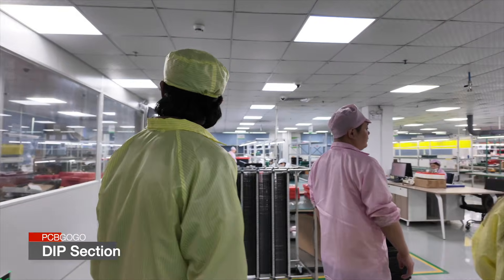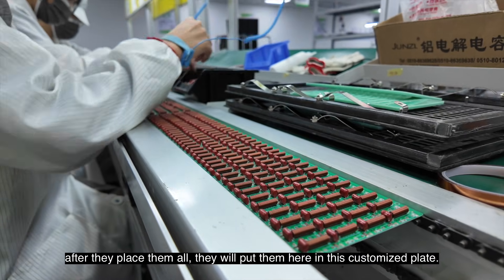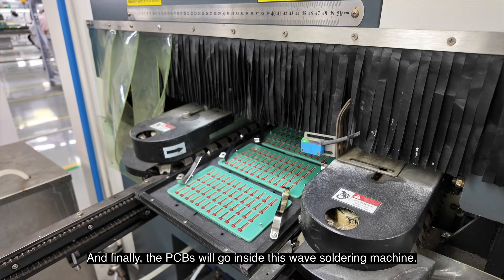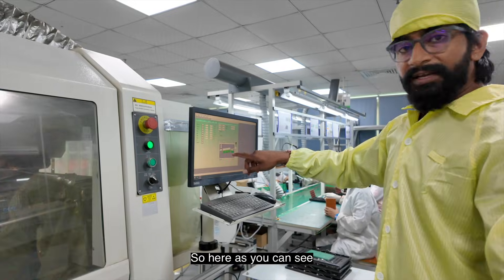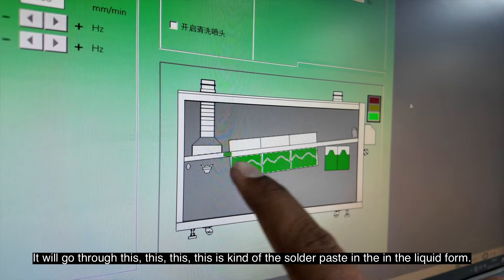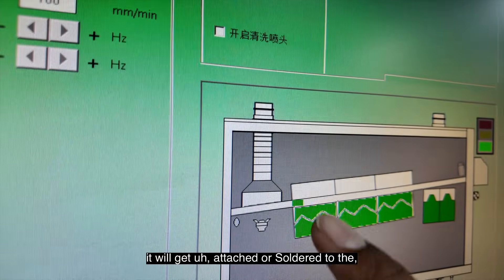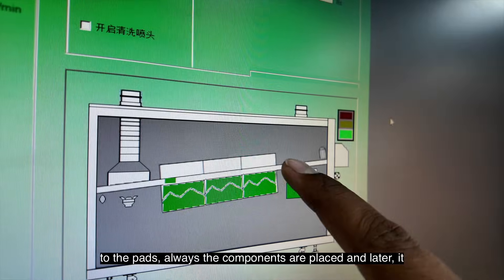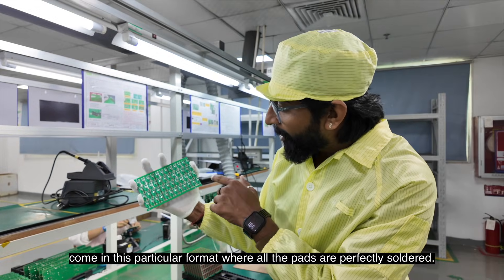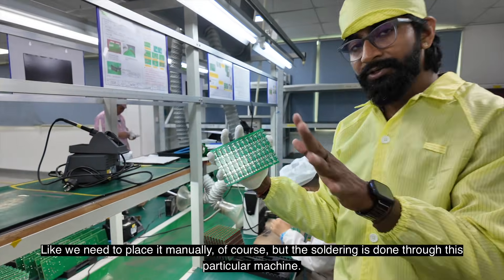Now we are heading towards the DIP section, where they manually place all through-hole components on the PCB one by one. After placing them all, they put the boards into a customized plate, add a stencil over it, and the PCBs go into the wave-soldering machine. In the wave-soldering machine, the PCBs pass over a wave of liquid solder, which attaches and solders to the pads where the components are placed. After the wave-soldering machine, the PCB comes out with all pads perfectly soldered. So the DIP components need to be placed manually, but the soldering is done automatically through this machine.